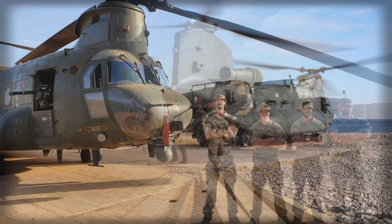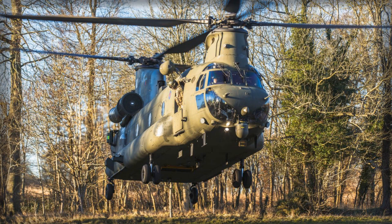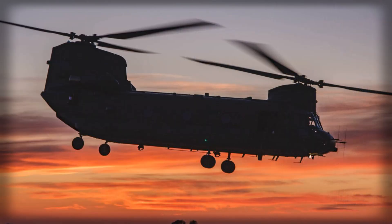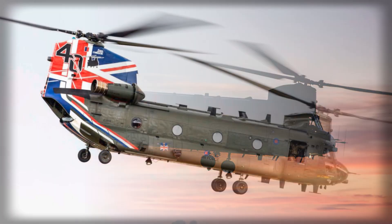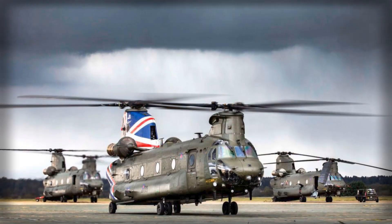If the schedule holds, 2027 will mark the beginning of a measured but meaningful step change for Britain's heavy lift community. 14 H-47ER airframes will not transform the RAF overnight, but they will redistribute risk in the places that matter: range rings, crew workload, night approaches, and sustainment under fire. They will also lock in a transatlantic industrial anchor that brings both advantages and constraints — smoother interoperability and shared spares on the one hand, the choreography of approvals and technology protections on the other.